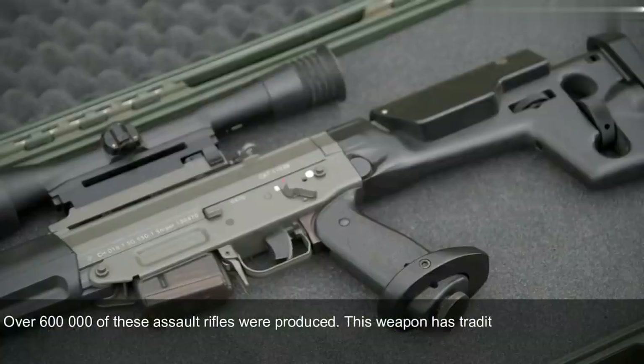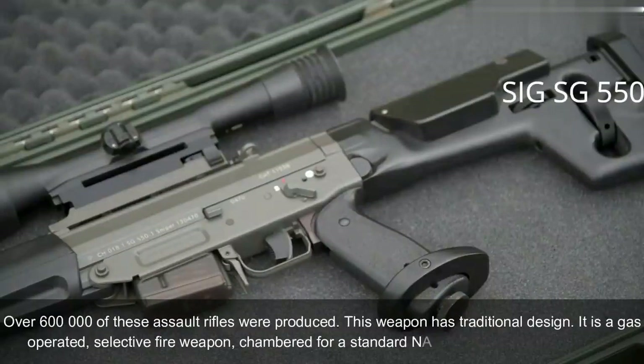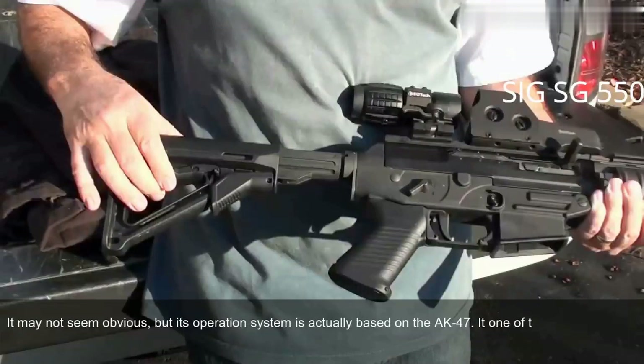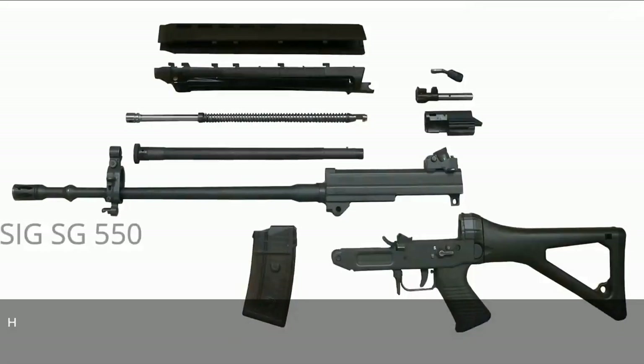This weapon has a traditional design. It is a gas-operated, selective fire weapon chambered for the standard NATO 5.56x45mm ammunition. It may not seem obvious, but its operating system is actually based on the AK-47. It is one of the finest 5.56mm assault rifles ever made. Swiss Army SG-550 assault rifles are usually fed from 20-round translucent magazines; however, 5-, 10-, and 30-round capacity magazines are also available.